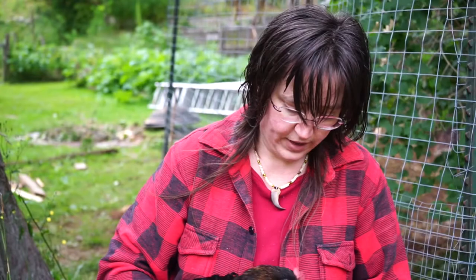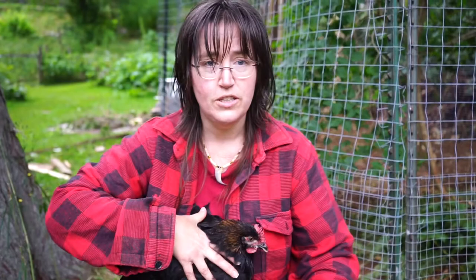We now have eight roosters living in the bachelor suite. They're doing alright — the most recent ones to be put in were bullied a little bit, but they seem to have found their pecking order now. They're still trying to crow, not very successfully, much to our entertainment. Tally did manage to get an audio recording of one where you can see the outside of the house, so have a look at that.